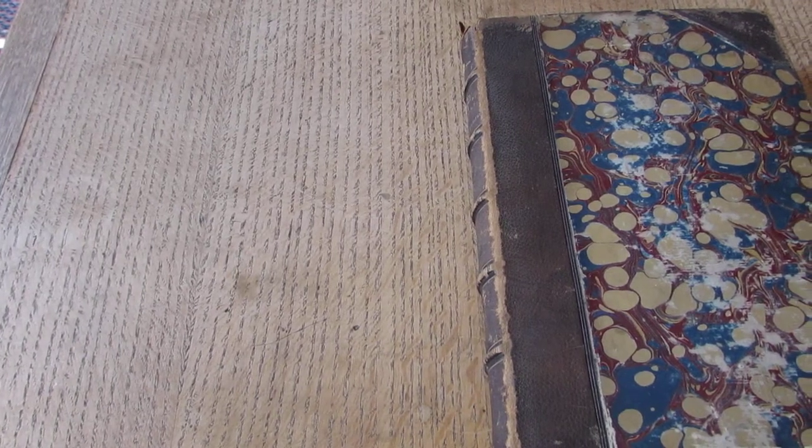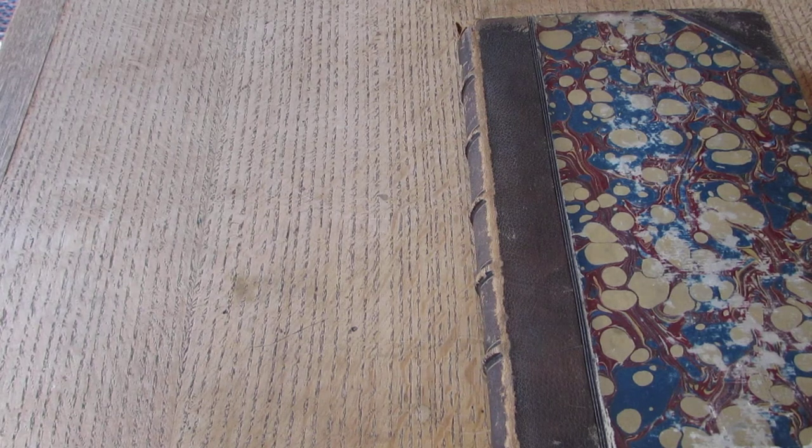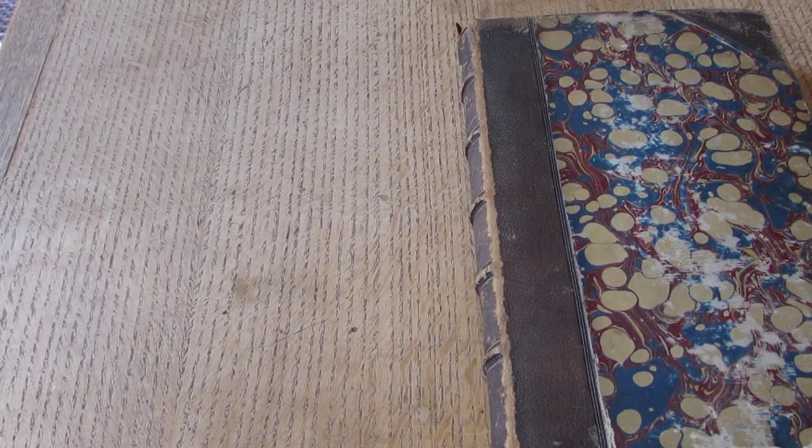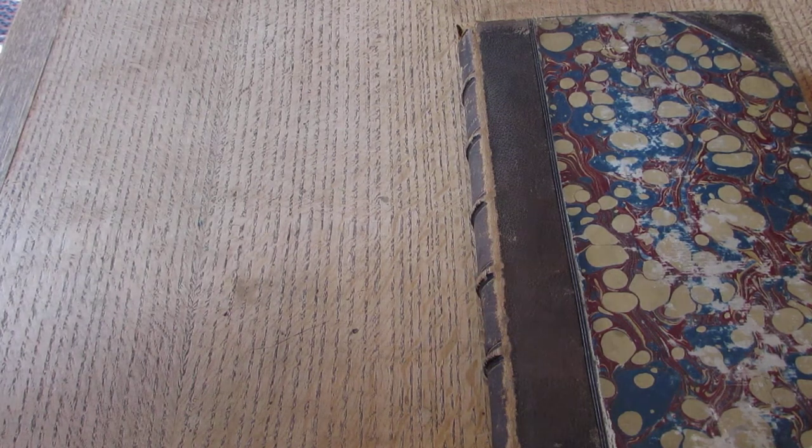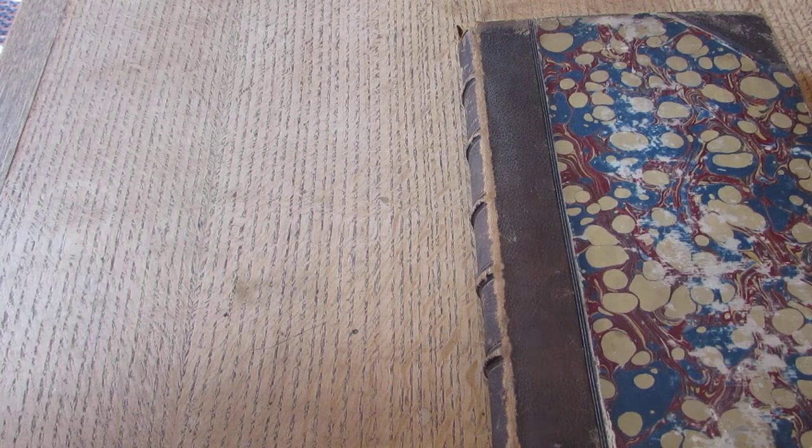Hello and welcome to another edition of the Book as Artifact at the Birmingham and Midland Institute. My name is Samina and I'm the honorary librarian. We're often asked what is the oldest book in our collection. I don't know what the oldest book is in our collection but this one is certainly up there, so I thought I would show it to you today.